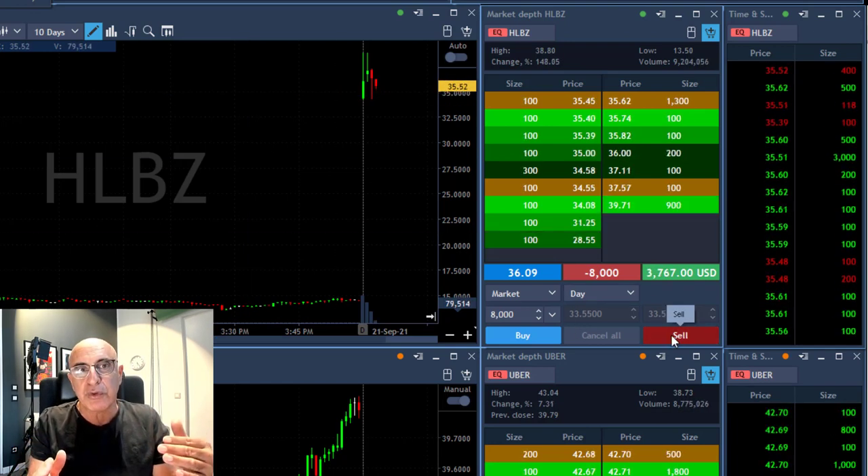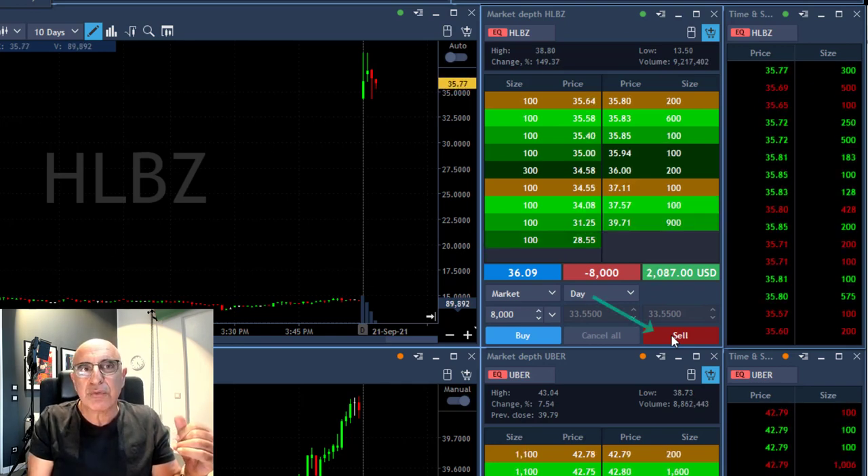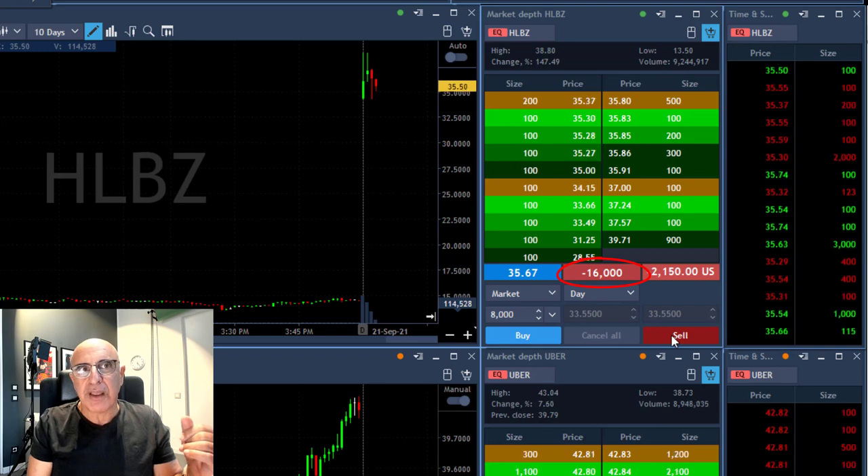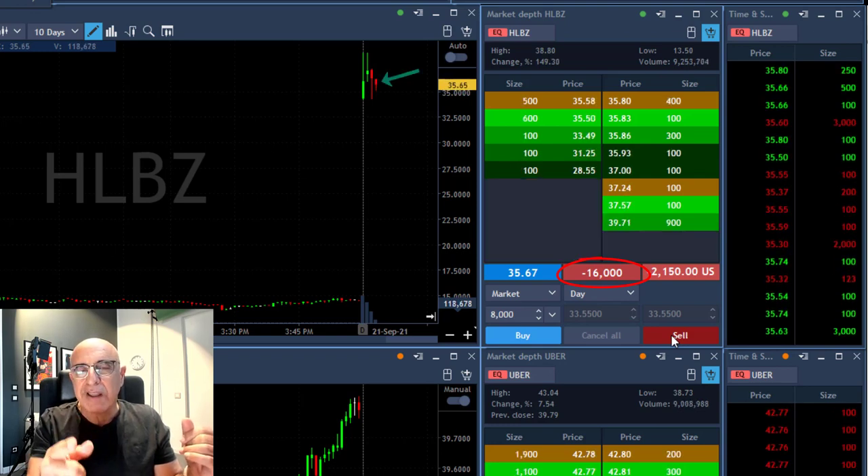Now at that point it's proving to me that it wants to come down, so I'm about to add another 8,000 shares — that's happening right now, 16,000 shares total. That's a second red candle.